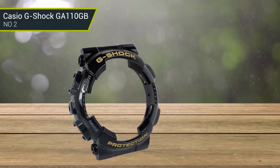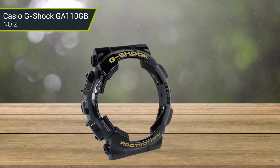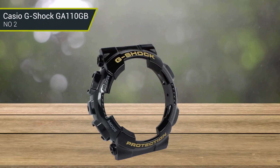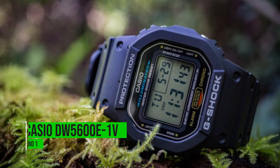The watch includes other functions such as magnetic resistance, world time, 5 daily alarms, an hourly time signal, a stopwatch, a countdown timer, a full auto calendar, and 12/24 hour formats.